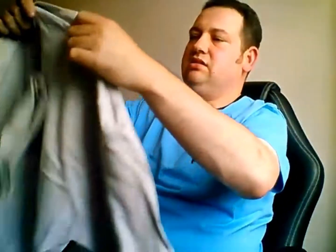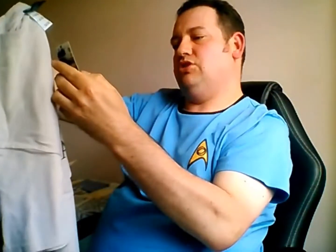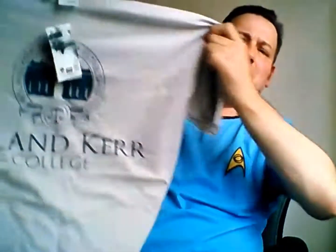We've got a T-shirt from Sherlock, the BBC programme. Very good, guys. Should fit me, actually, hopefully. It's a large and I only take XL, but hopefully that should fit.